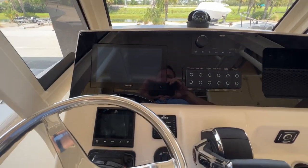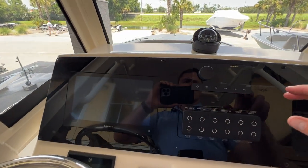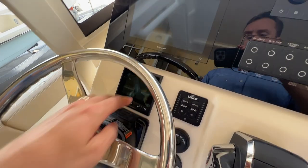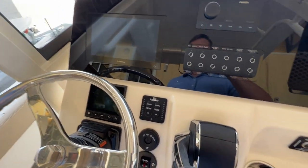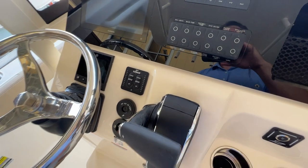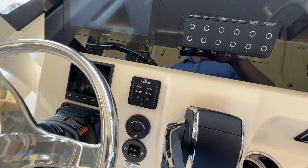There's a flush mounted Garmin touchscreen unit and a Fusion Bluetooth stereo unit. You've got the Mercury Vessel View gauge for all engine data, digital throttle and shift, and trim tabs with indicators on that Mercury 200.